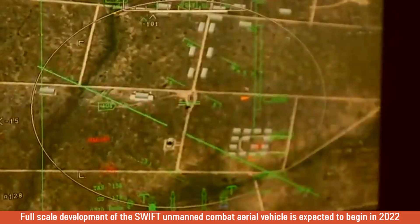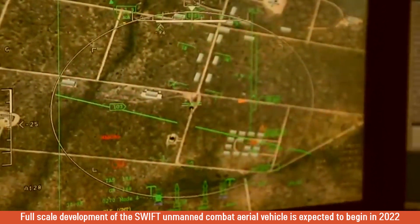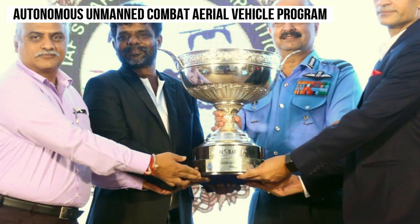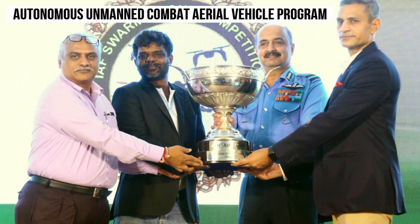The full-scale development of the Swift unmanned combat aerial vehicle is expected to begin next year in 2022. The existence of the stealth UAV drone program was first revealed over a decade ago, with the project known as the Autonomous Unmanned Combat Aerial Vehicle, and Ghatak as its latest stage.